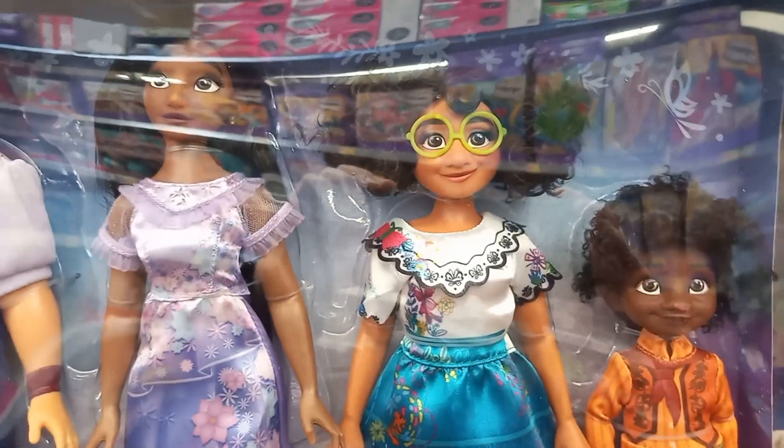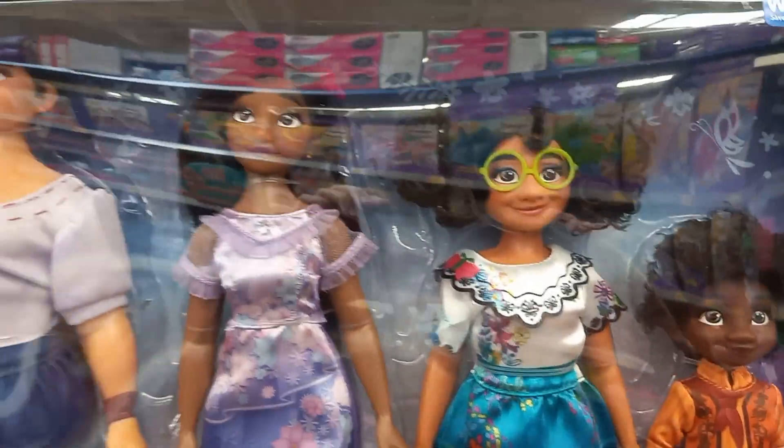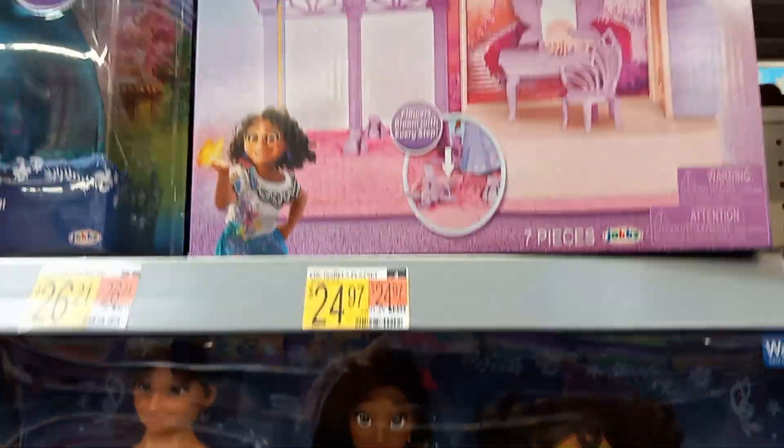Sorry about the glare on the plastic, they're really pretty though. And this is the Isabelle garden room playset.